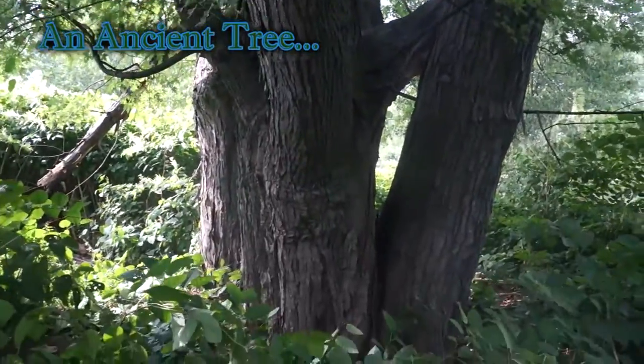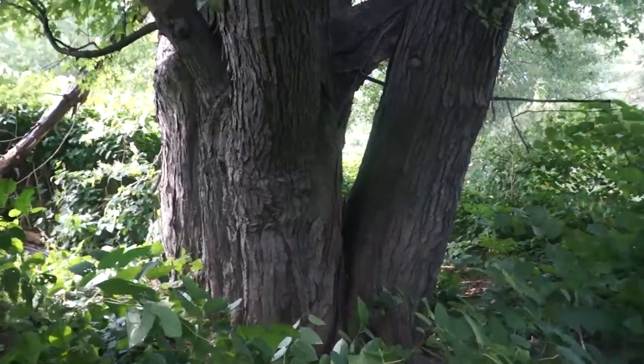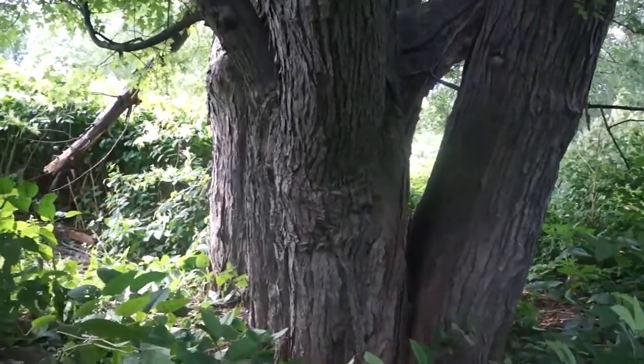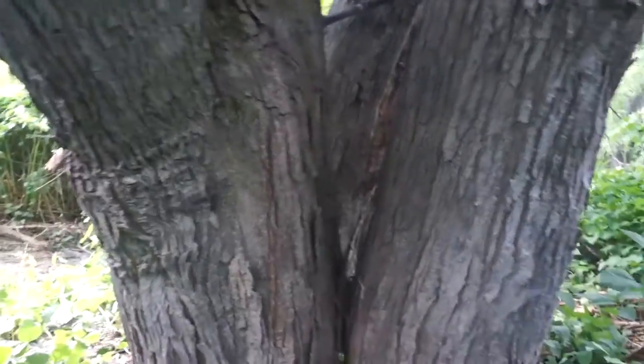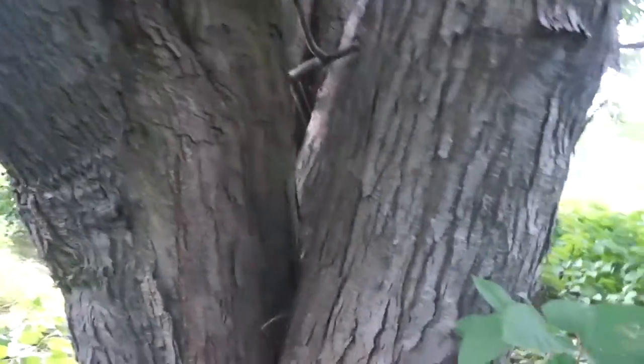This maple tree is absolutely stunning. I don't think I've seen a maple tree growing this large before. It must be 200 years old. I'm gonna walk around this tree to try to give you a sense of its size. The camera doesn't really do it justice.